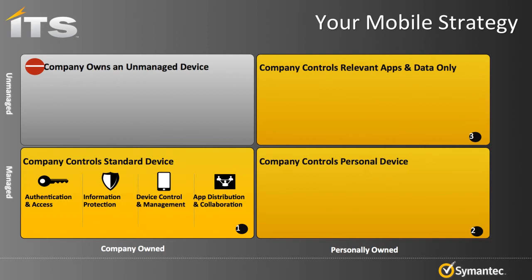Symantec provides a broad portfolio of products within the mobile arena to address these different needs. For authentication and access, we have VIP for cloud-based authentication, Managed PKI for cloud-based PKI certificates, and O3 which allows you to manage authentication and accounts not just on your own network but also on cloud services such as LinkedIn, Facebook, Twitter, etc.